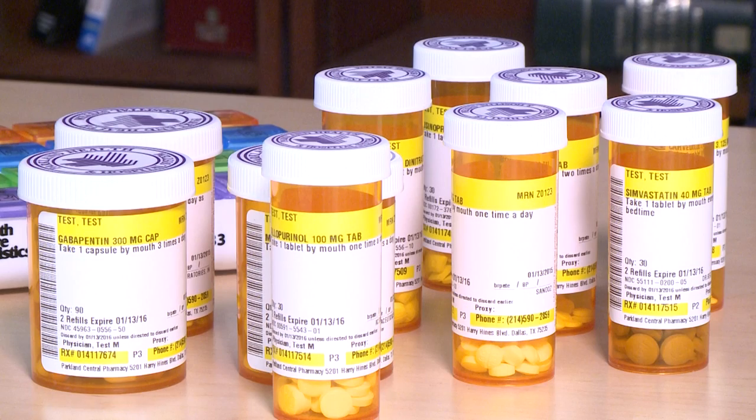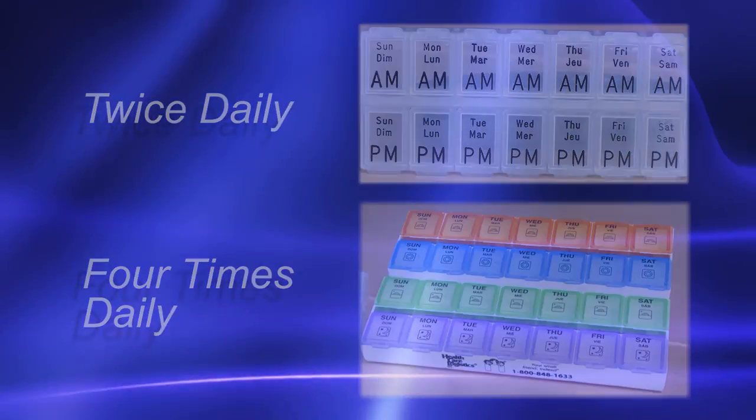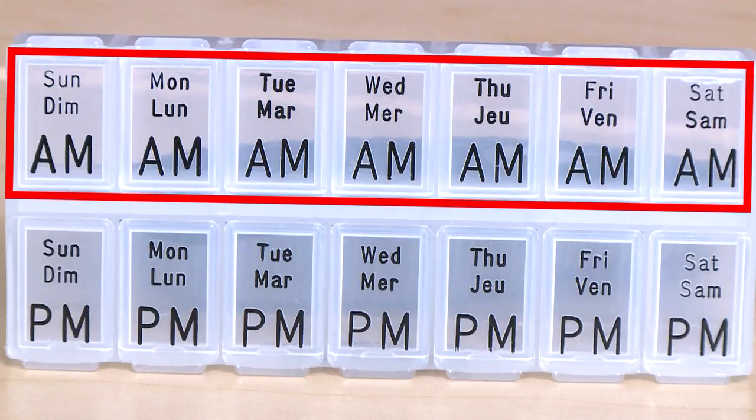Now, we are ready to get started. You will have either a twice daily or a four times daily pillbox. For a twice daily pillbox, you will notice that your pillbox has a row of slots labeled AM and also a row of slots labeled PM.